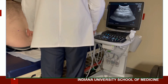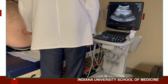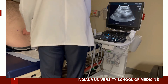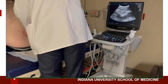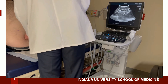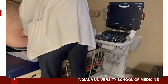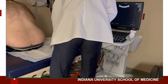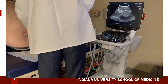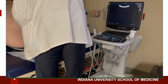We'll orient the probe in the transverse plane with the indicator pointed to the patient's left. We'll get the L4 spinous process in the center of the screen and make a small dot, then move down one interspace to the next spinous process and make a second dot, then connect the two lines. We'll then go back to the transverse axis and look for the intervertebral space, centering it on screen, and create a horizontal line there.